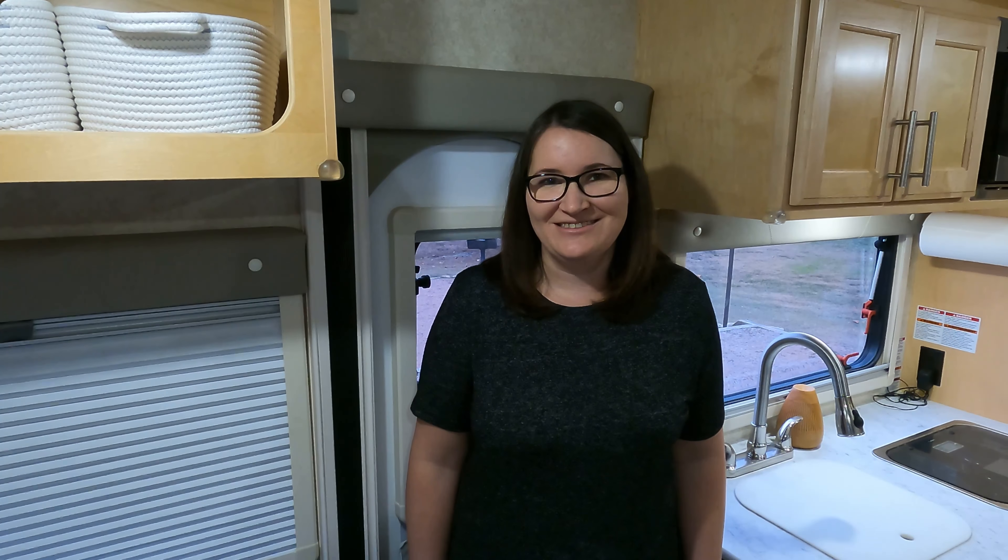We hope that you found something helpful or useful in staying organized. Leave us a comment with your best organization and storage tip. If you liked this video, please give it a like and consider subscribing if you haven't done so yet. Thanks and we'll see you next time.